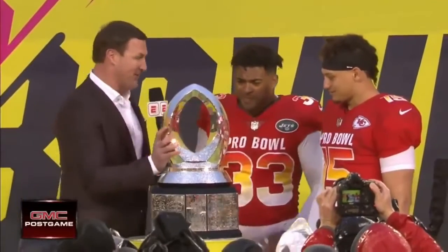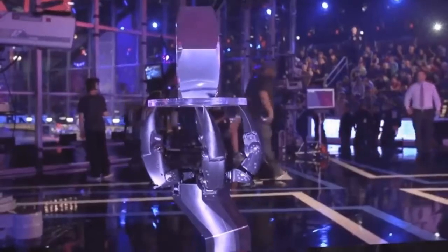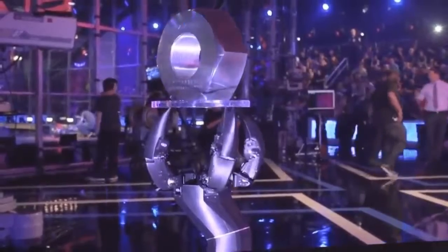An amazing invention — a mix of robotics and art made by Mark Satrakian — is a sort of trophy holder which looks incredible and is fully functional.